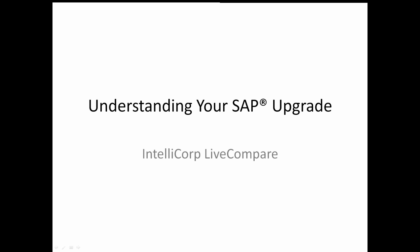Hello and welcome to this Understanding Your SAP Upgrade webcast from IntelliCorp. My name is Chris Truman, I'm IntelliCorp CTO.